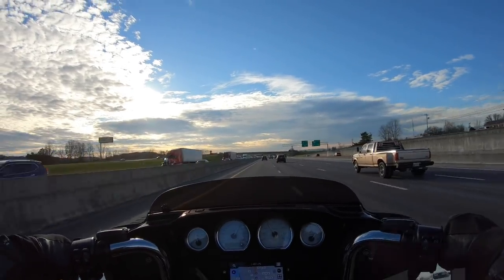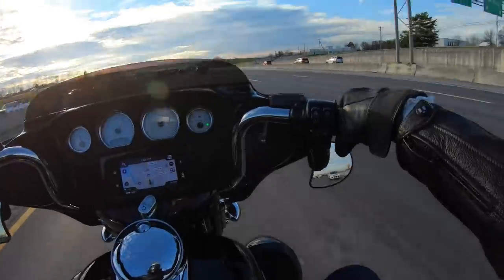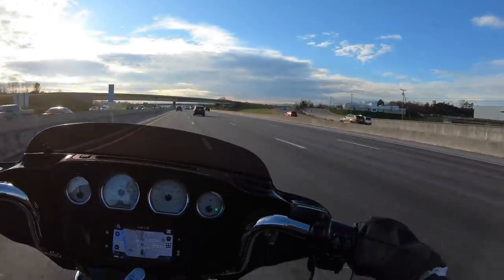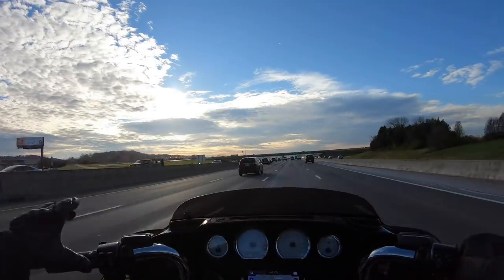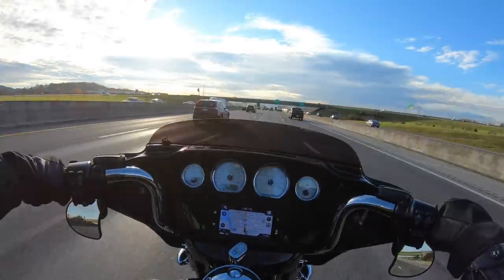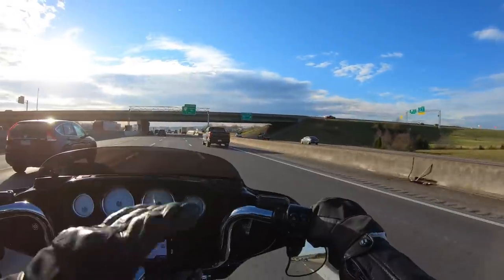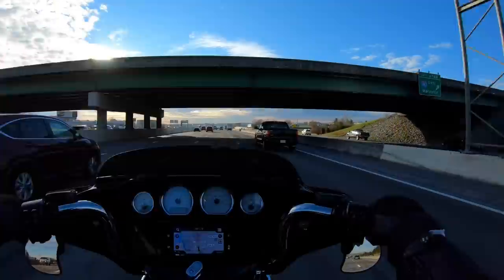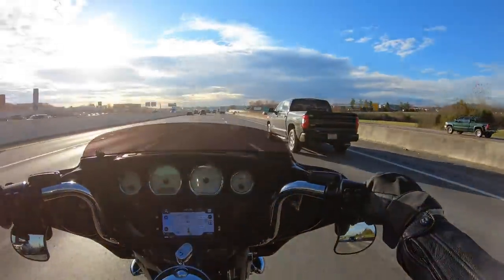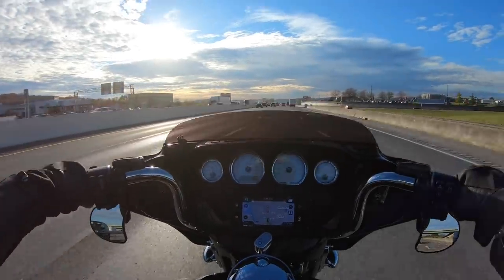I did a test ride on a Road King before, but I want to take this one for a test ride too. It just snowed here like two days ago and there was still snow on the ground at a couple places, but right now the sun came out and there's no more snow. It doesn't feel bad at all — feels really good with this cold weather gear on.